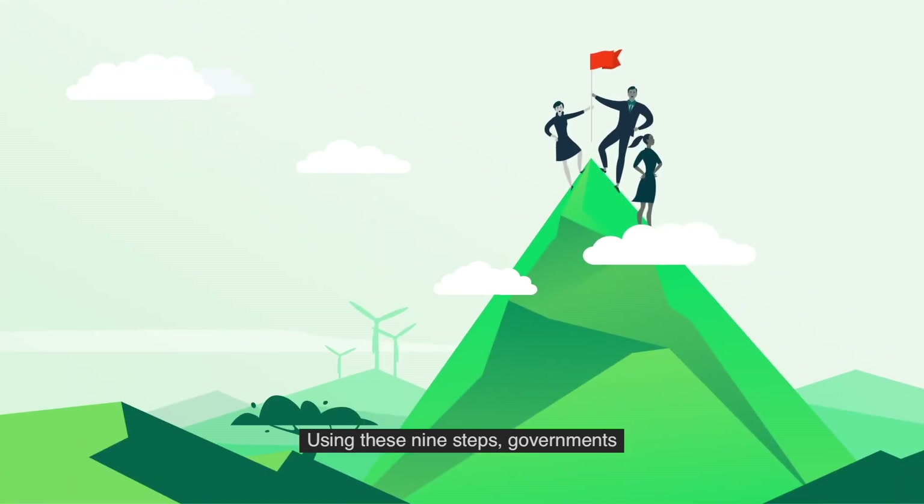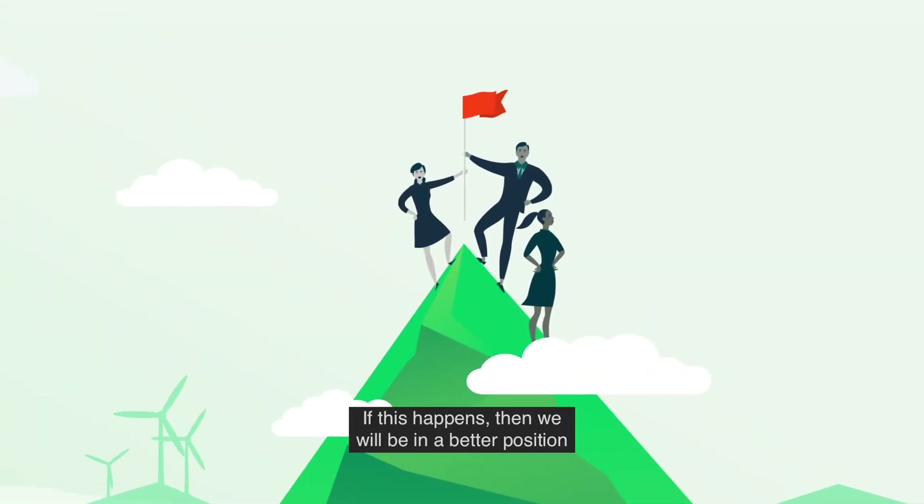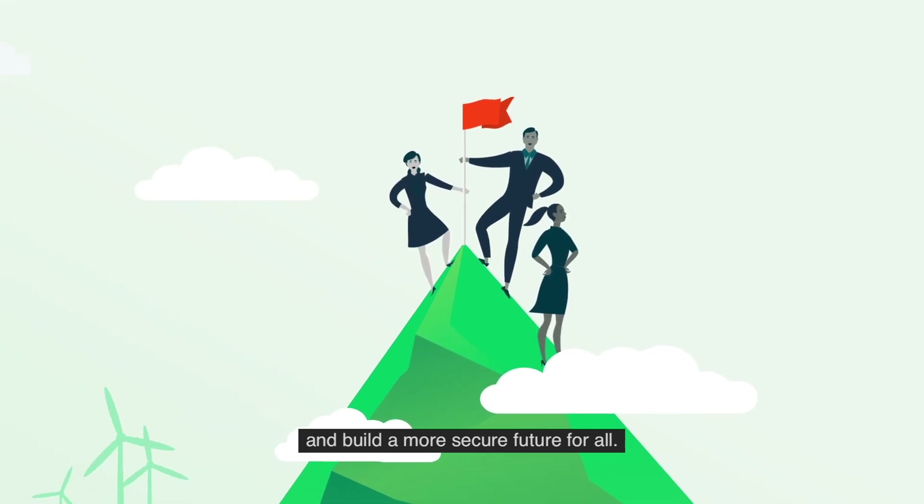Using these 9 steps, governments from anywhere in the world can set and meet ambitious climate targets. If this happens, then we will be in a better position to limit the effects of global warming and build a more secure future for all.